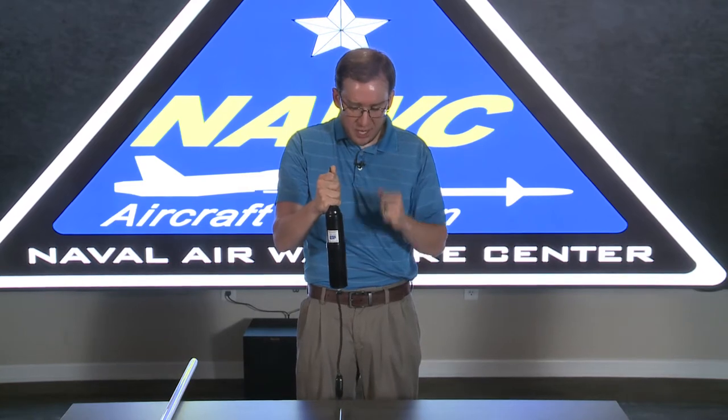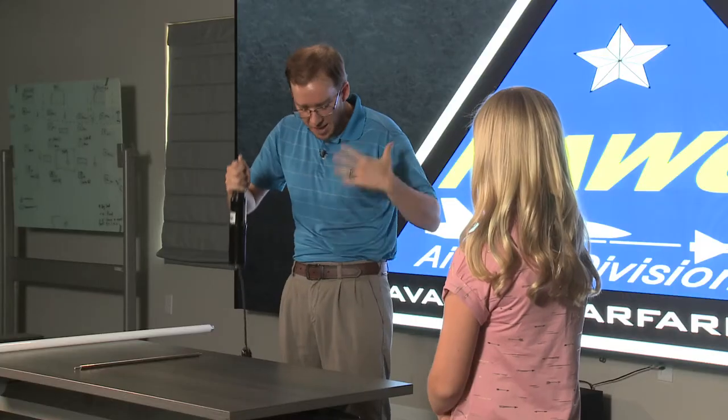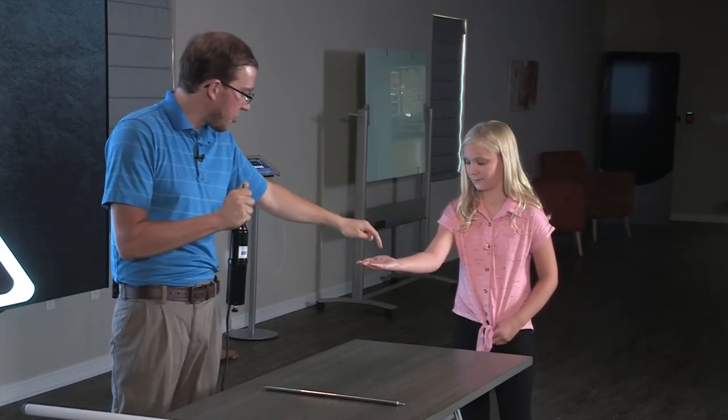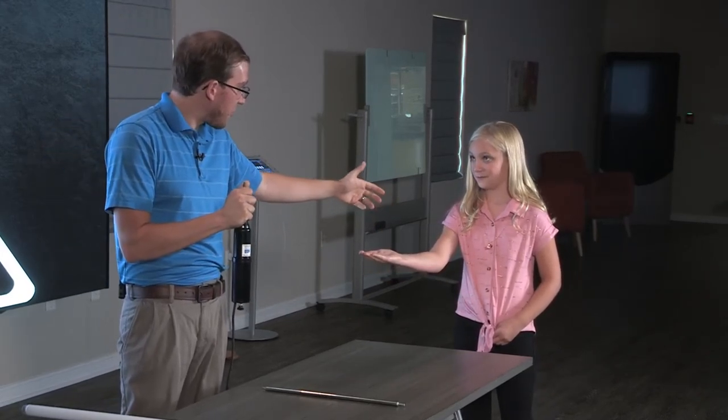Bailey, what do you think? Could I share some of these electrons I currently have all over my body with you? Sure. You think that's safe? Okay, ready? We're going to put out our hand like this, and I'm just going to share a little bit of electrons. I heard it. What did it feel like? It felt like I just got shocked on the slide.